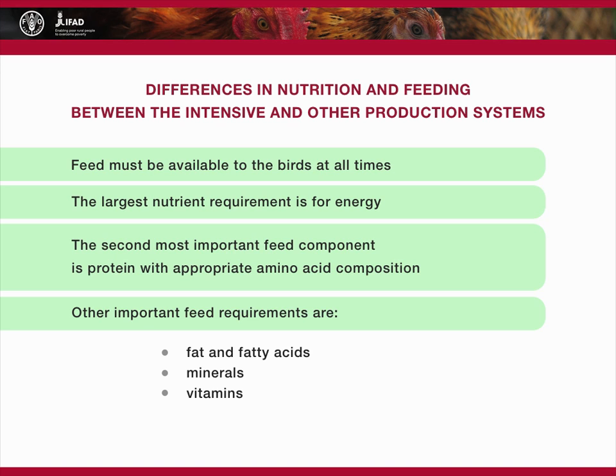Other important feed requirements are fat and fatty acids, minerals in both macro and micro quantities, and finally vitamins, which are required in very minute amounts. The supplied feed must provide a full complement of nutrients to meet all of the birds' nutritional needs. Only in this way can it fully express its genetic potential for growth and production.